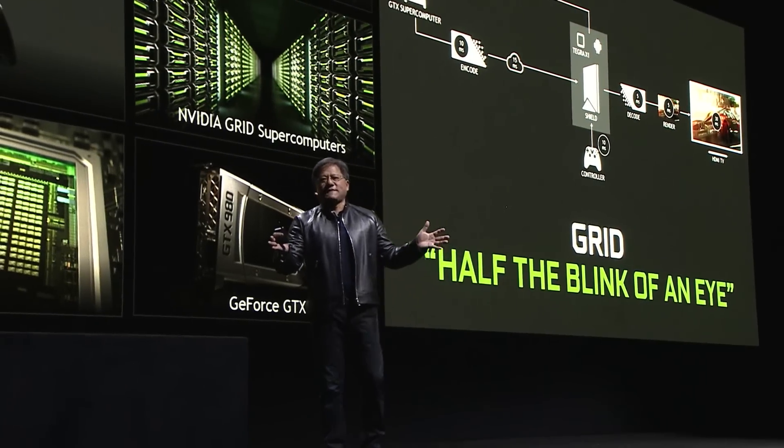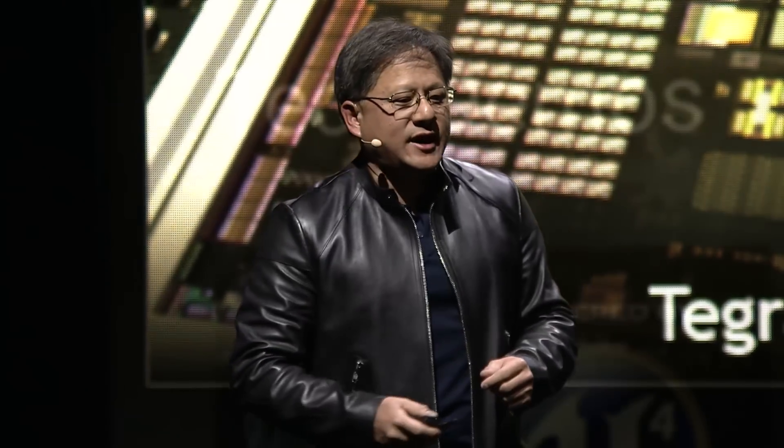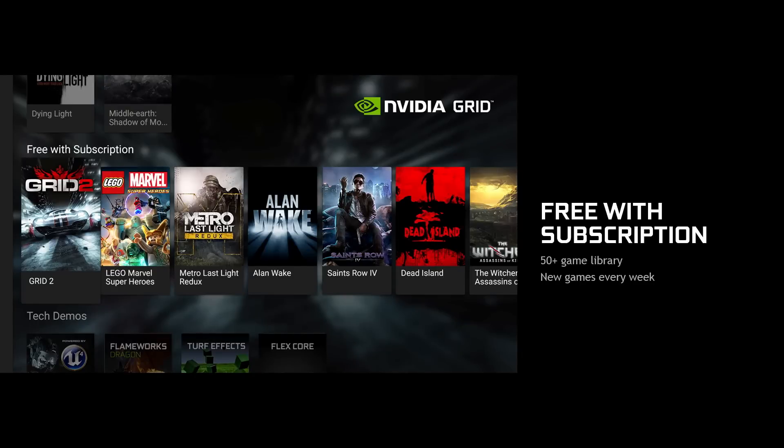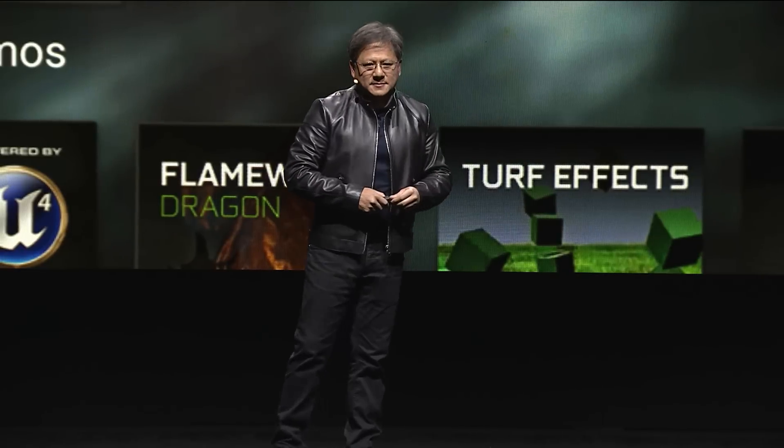That's the technology foundation. On top of it, we created two stores. There will be a basic subscription and a premium subscription. We will make the service simultaneously available in May, when SHIELD hits the stores in the United States. There will be a library of free with subscription games.